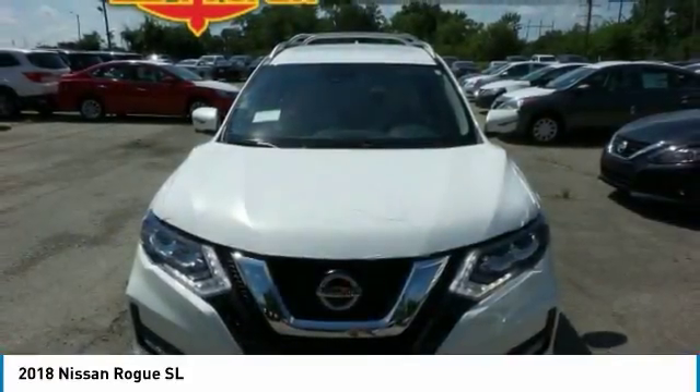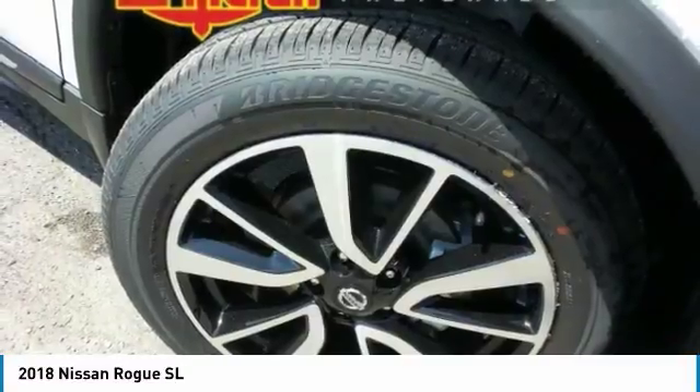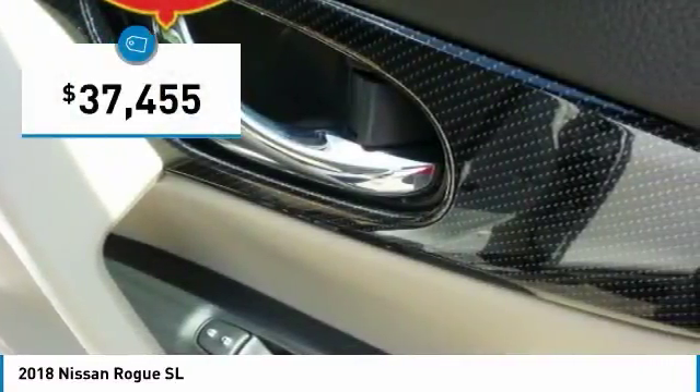With a 5-star side impact safety rating and confident handling, the Rogue is more than you expect and everything you deserve. And is priced below $40,000.